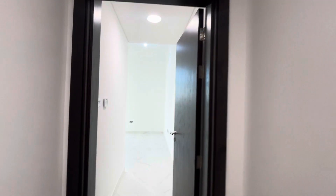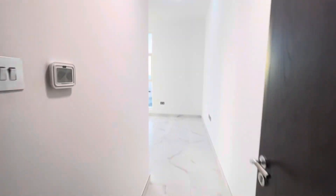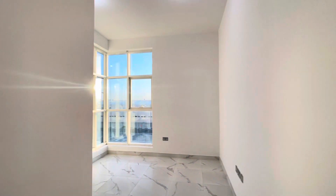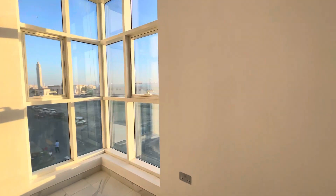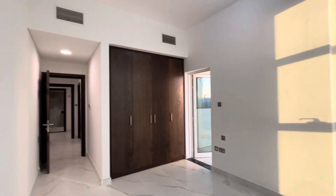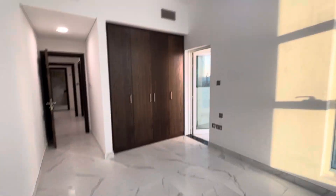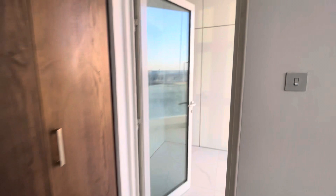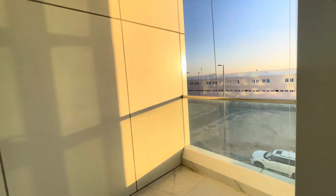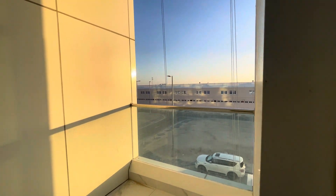Now we will go towards the second bedroom. Here is the second bedroom — completely bright with a panoramic window and balcony. It includes four-door cabinets: two sides are shelving and two sides are hanging. You can have a look at the balcony — very nice, high-end finishing.